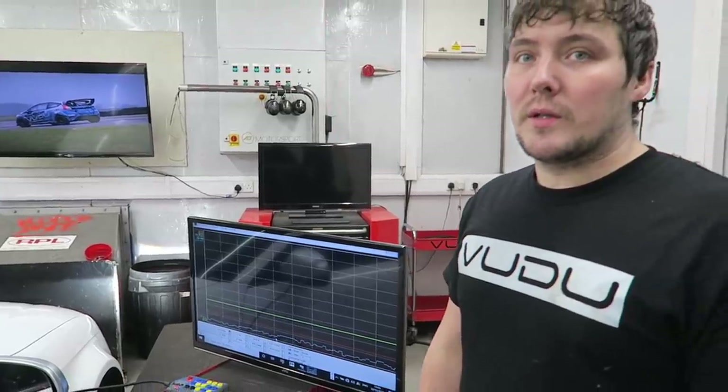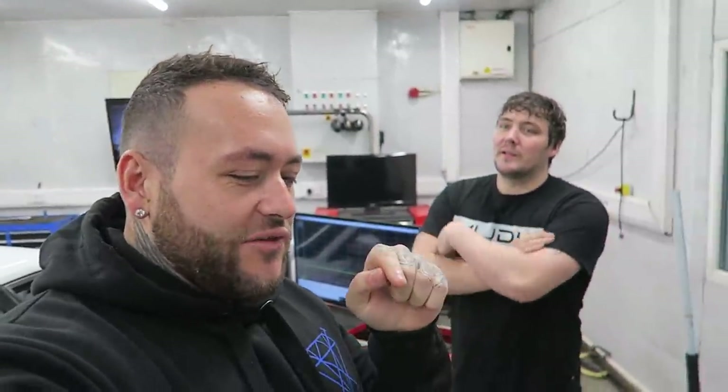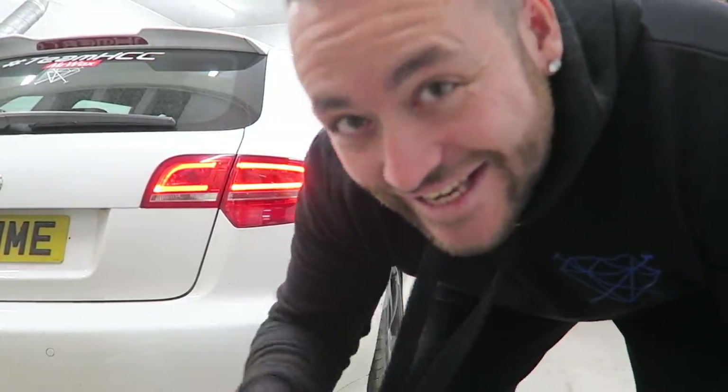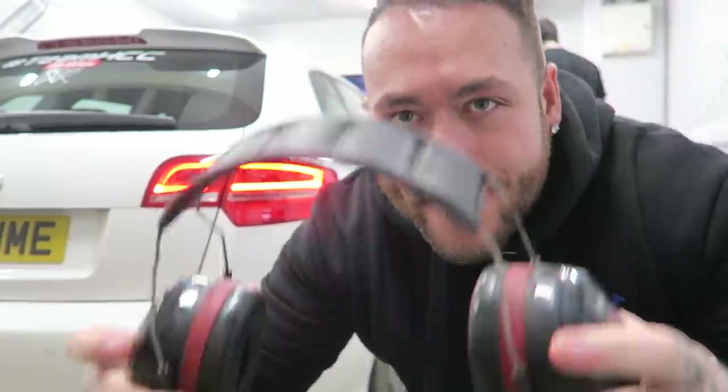So — exciting! What are we reckoning for power? It's currently running 1.2 bar of boost. Leave a comment below with your guess. I'm going to go 370 brake horsepower — Patrick's going for 350. And shout out to DK Tuning — the car is now incredibly loud, so safety first!